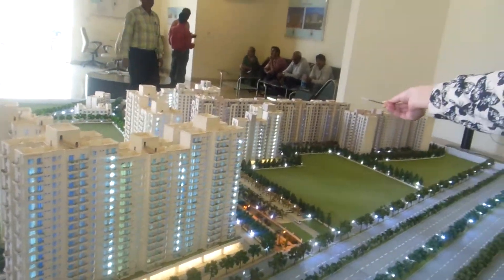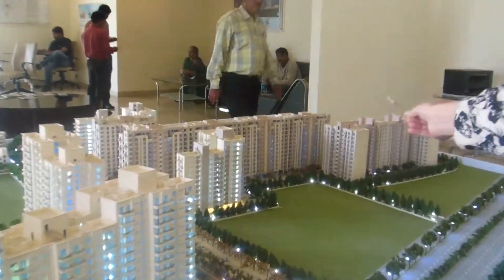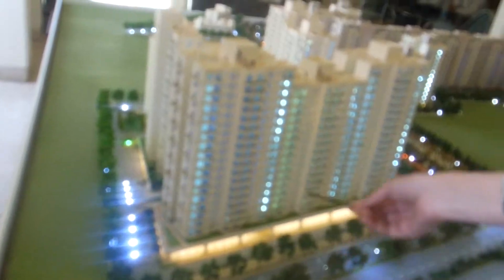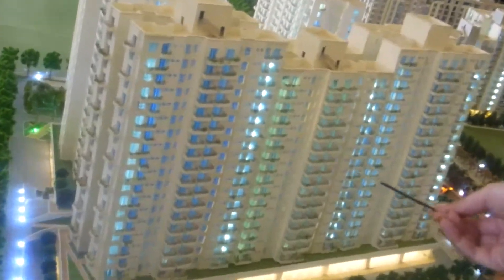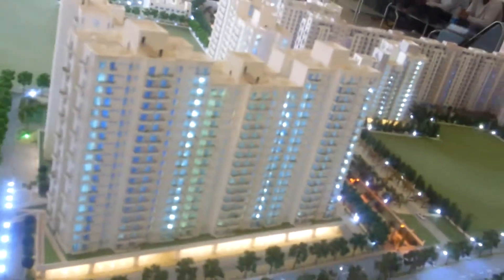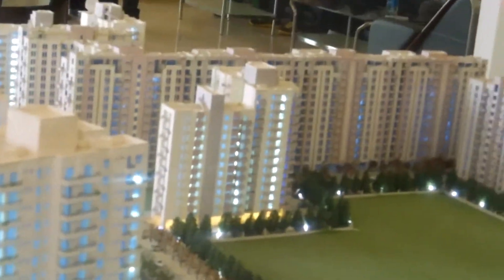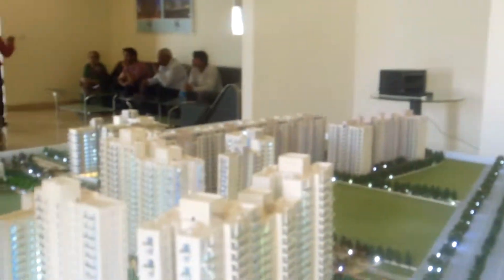This is phase 1 and this is phase 2. We are primarily focused on phase 2 right now. When you come inside, phase 2 is the first project that you would see. You can see that the first phase 2 will come. So we have seven towers. Phase 1 is already covered.